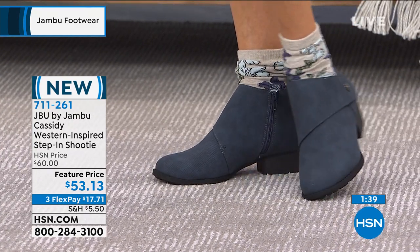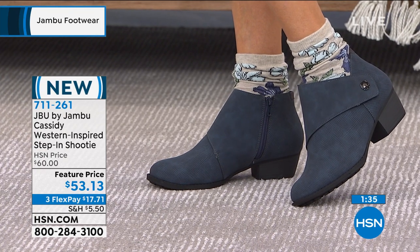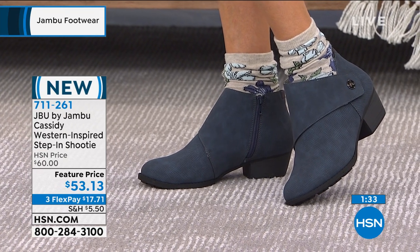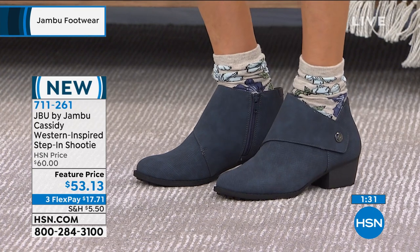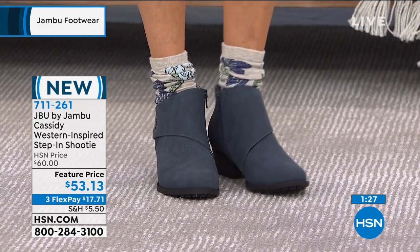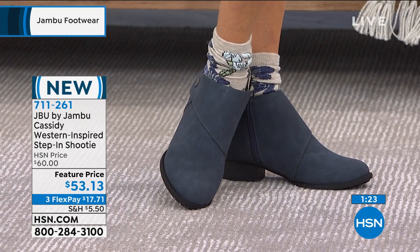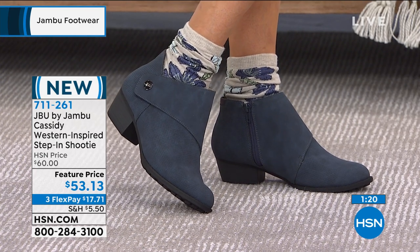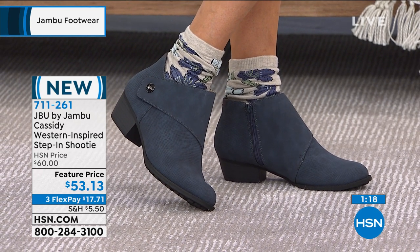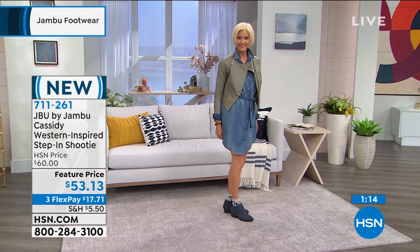We have the three-pack of socks — in the three-pack you get a solid black, a solid gray, and a really cool floral print. If you want the socks, you can have that look or at least have the option. With the way the ankle is highlighted right there, it doesn't cut your leg off in the worst possible place.